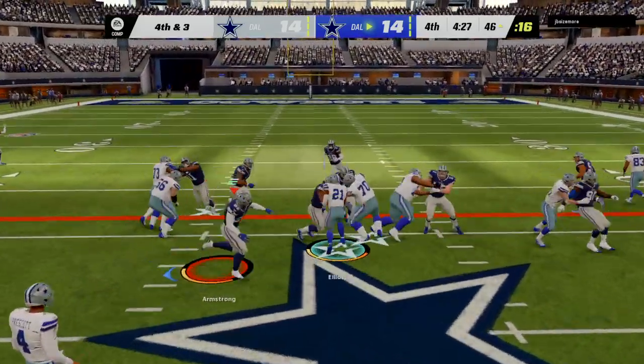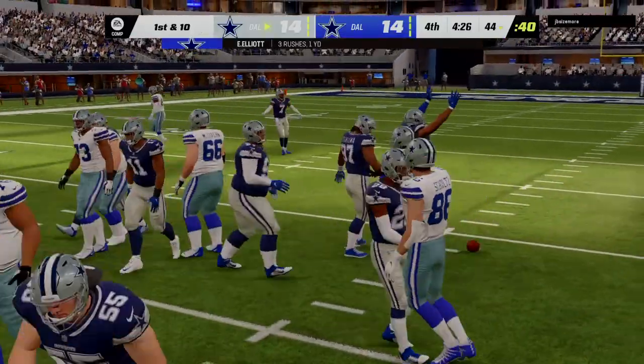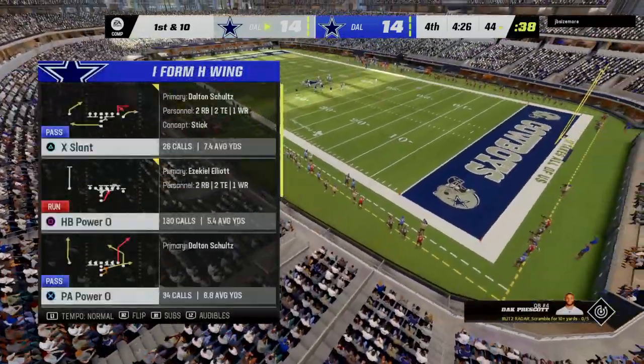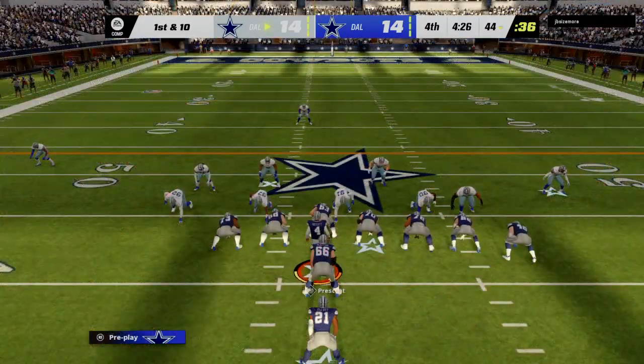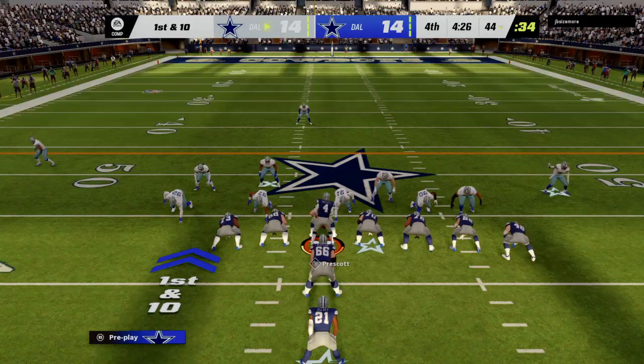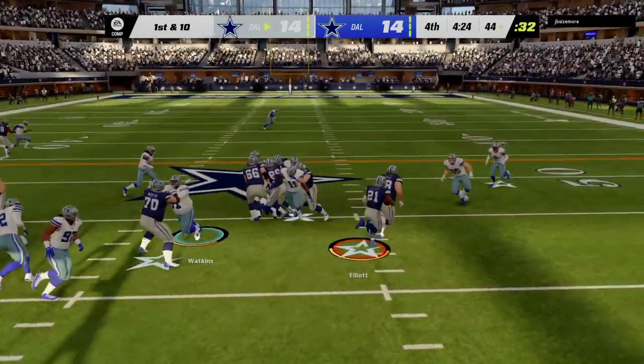They'll run it with Elliott and boy this is going to be close — that mark looks a little short. He didn't get there. Ezekiel Elliott not able to get it past the marker and the Cowboys defense is going to get them the football back. The Dallas offense is set to begin the drive.